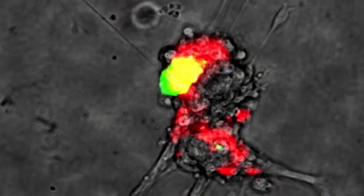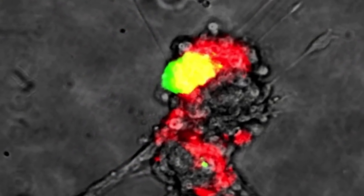The cancer types that we are mostly interested in are breast cancer and neuroendocrine tumours of the pancreas.